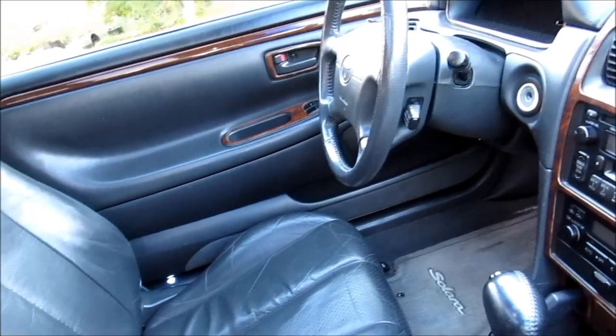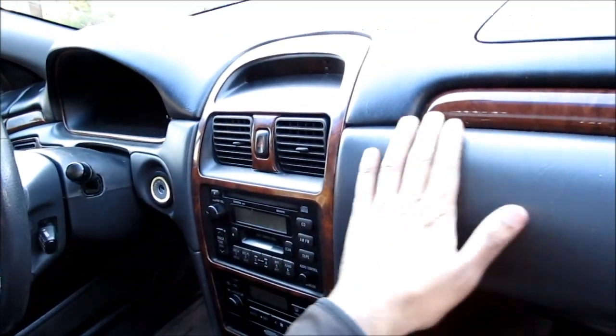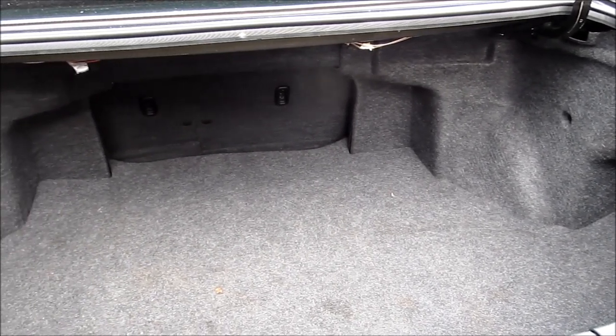This is also a good time to take note of the build quality of the vehicle — things such as the wood grain dash and soft touch dash materials and see how they're holding up. Now we're going to open the trunk and have a look inside to make sure everything is clean and there's no evidence of sediment or a water line.